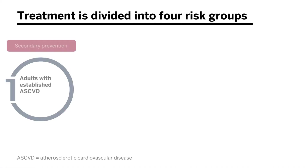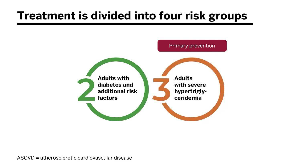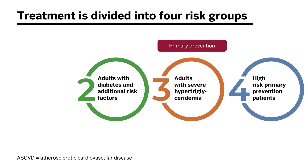Treatment is divided into four risk groups. The first is those with established atherosclerotic cardiovascular disease — that is a secondary prevention context. We'll be discussing those in the primary prevention context: those with diabetes, those with severe hypertriglyceridemia, and high-risk primary prevention patients.